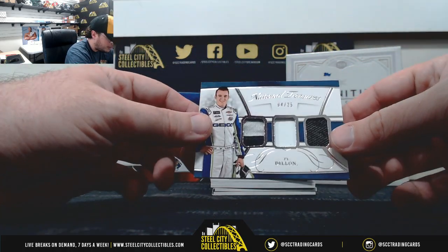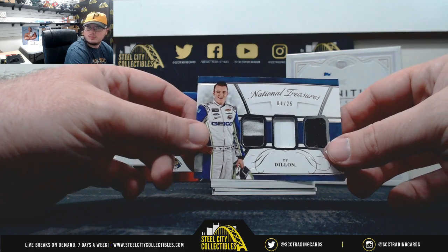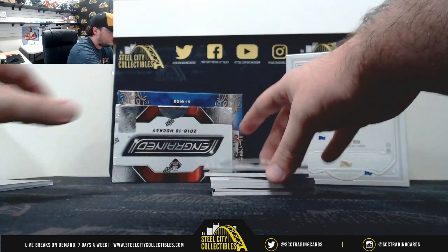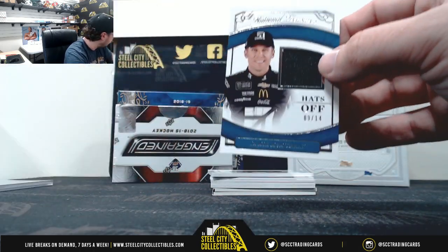We've got number 4 of 25, Ty Dillon. Hats off — Jamie McMurray, 9 of 14.